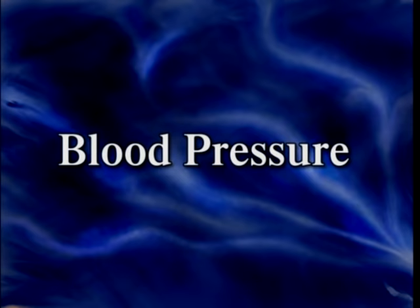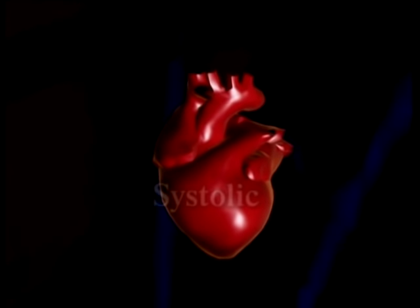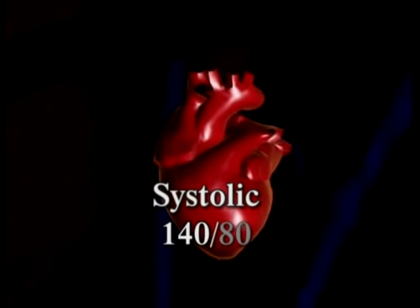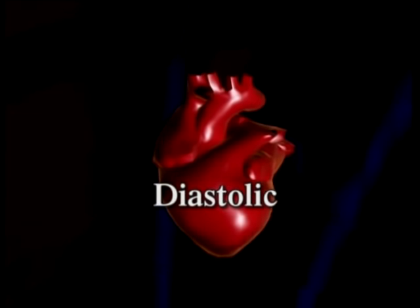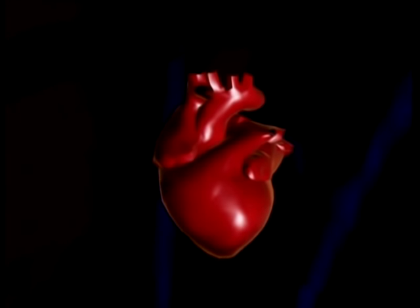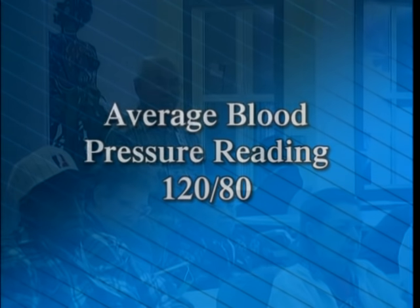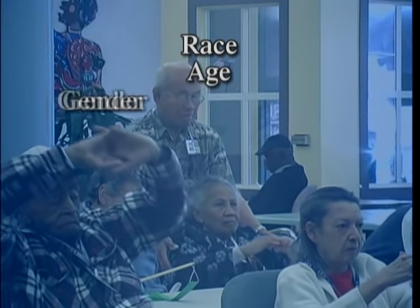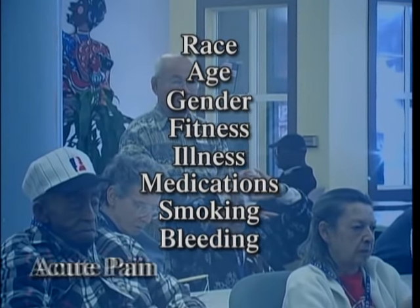Blood pressure is the fourth vital sign. It is the force that blood exerts against the walls of the blood vessels, caused by the heart pumping blood into the arteries. When the heart contracts, that pressure is called the systolic pressure — always the higher number. When the heart is resting and filling with blood, the lower pressure is known as diastolic. An average blood pressure reading is 120 over 80, but readings vary depending on race, age, gender, fitness, illness, medications, smoking, bleeding, and acute pain.